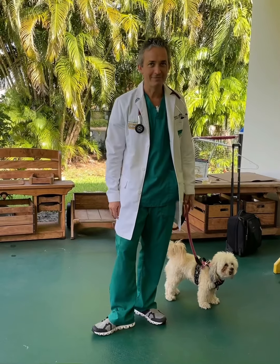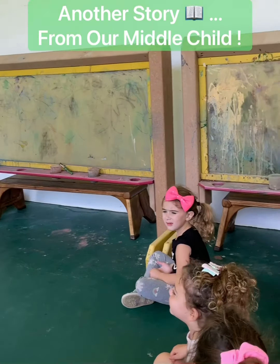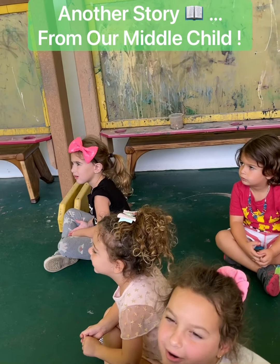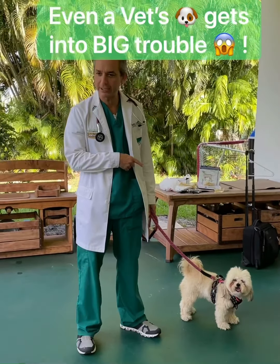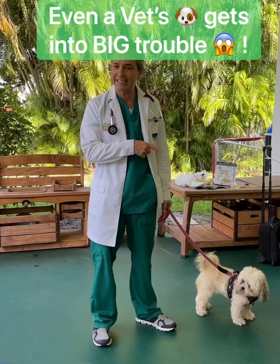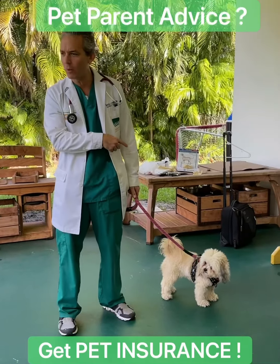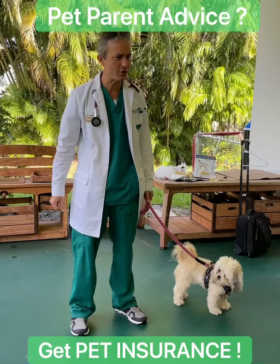A long time ago, this dog has a history of eating things she should not eat. She ate a corn cob, and we had to go inside with a camera and take the piece of corn out of her belly. I have it on video — you can watch us on Facebook and Instagram. Ask your mom and dad to show you that video.